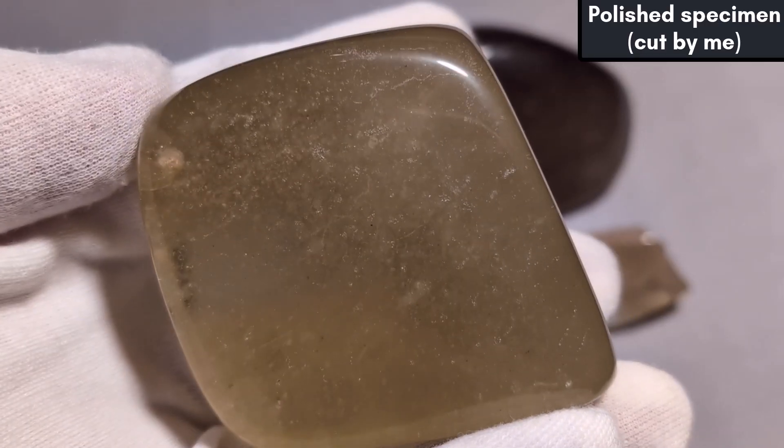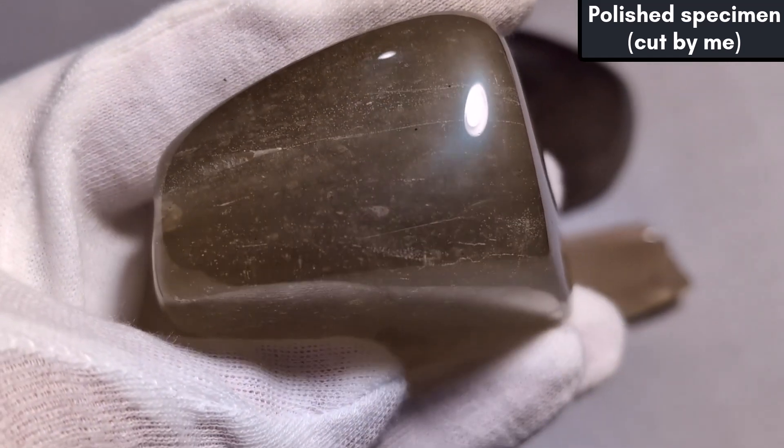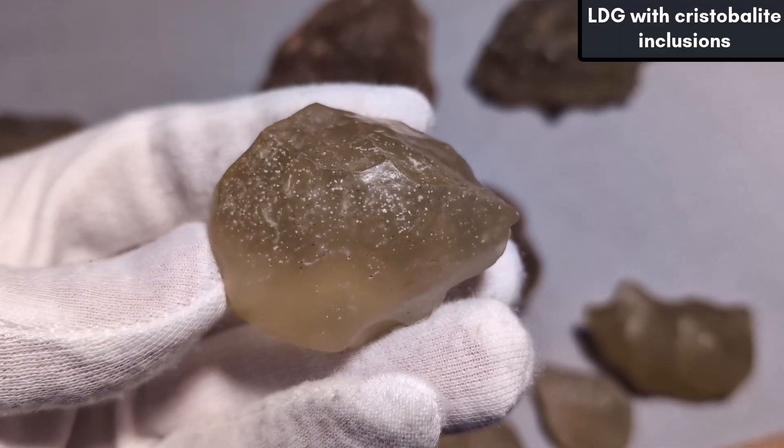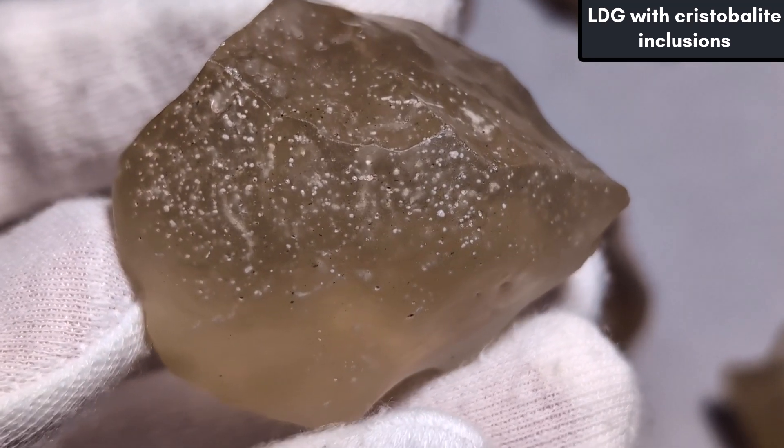Air bubbles are often prevalent in authentic specimens, and lines or streams of bubbles are also fairly common to see. White spherical inclusions are cristobalite, a high-temperature form of quartz that can also be found in some volcanic rocks.